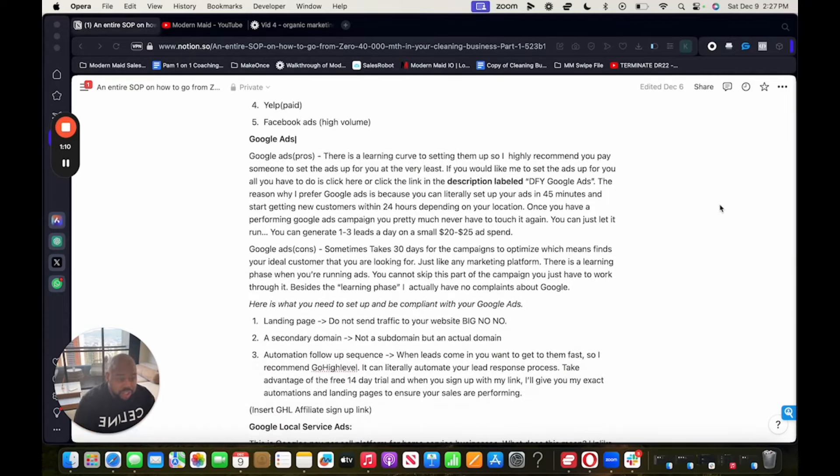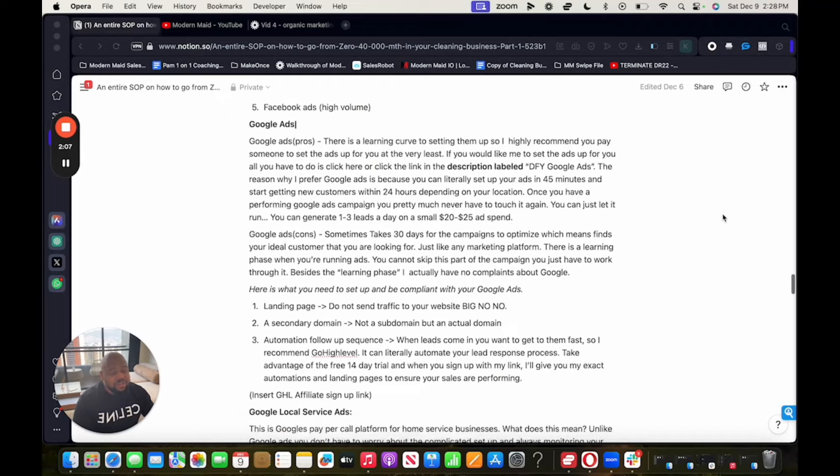Google Ads: there is a learning curve to setting them up, so I highly recommend having someone set up the ads for you — or at least pay them to set up the ads. If you'd like me to set them up, click the link in the description labeled 'Done For You Google Ads.' I prefer Google Ads because you can set them up in 45 minutes and start getting new customers within 24 hours depending on the location. Once you have a performing campaign, you pretty much never have to touch it again — you can generate one to three leads a day on a $20 to $25 per day ad spend. The con is that sometimes it takes 30 days for a campaign to optimize and find your ideal customer — there's always a learning phase and you can't skip it.